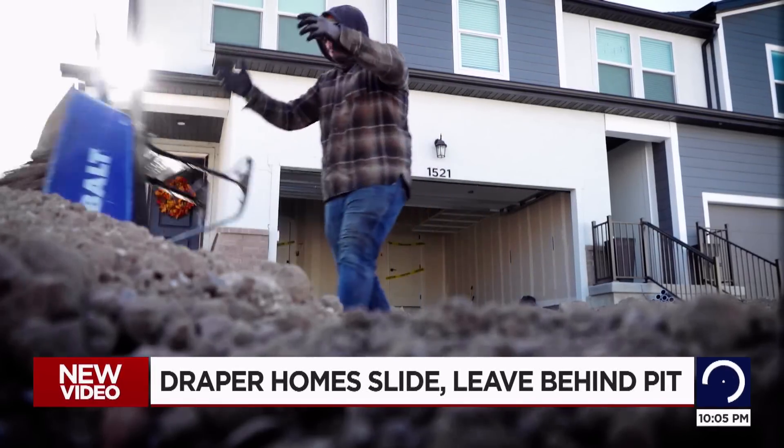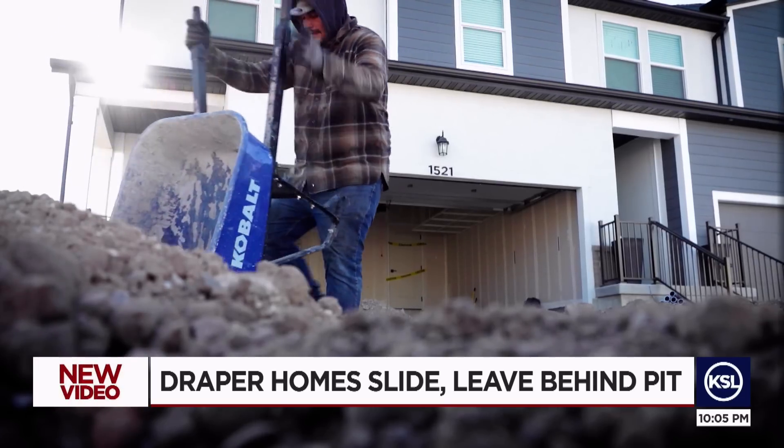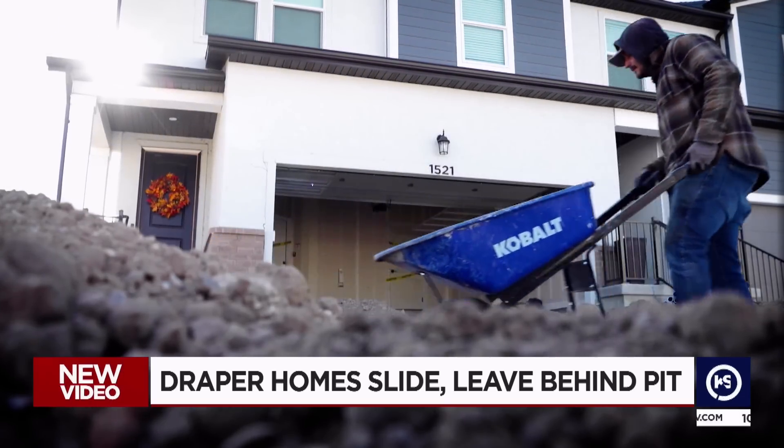The owners had not lived in that home since October. In fact, they were the subject of a KSL investigation about several new homes that were not holding up like they were supposed to.